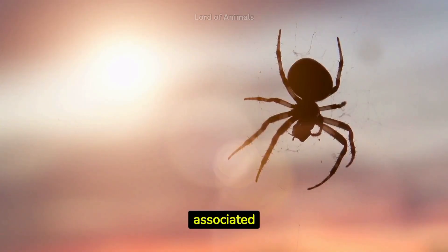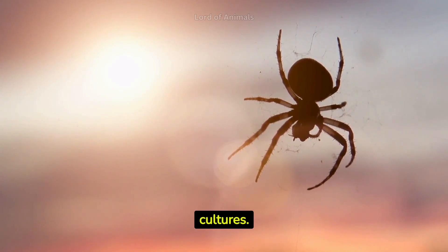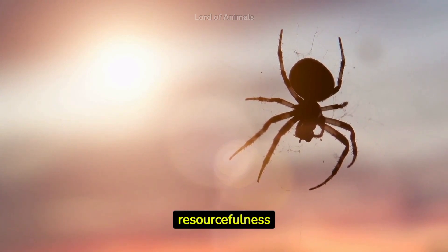Spiders are associated with creativity, patience, and storytelling in various cultures. They've been used as symbols in myths and legends, often representing qualities like resourcefulness and tenacity.